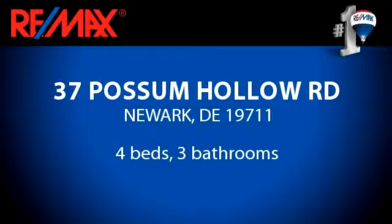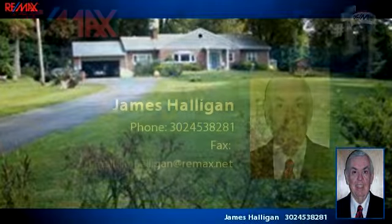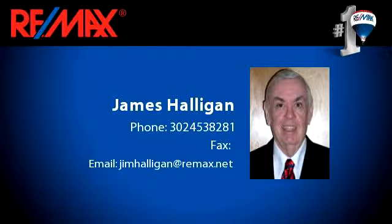Please take a moment to explore this presentation tour. There are four bedrooms and three bathrooms in this spacious 2025 square foot listing.